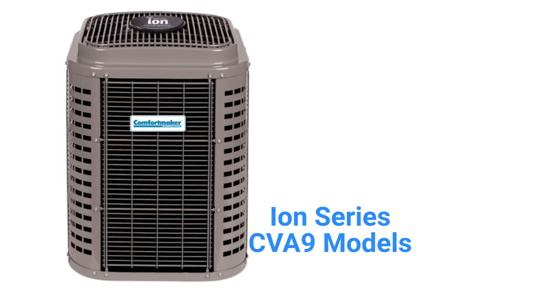The ION Series CVA9 is their offering in the ultimate category, as the units have five stages of compressor operation as well as a variable speed fan for quiet and efficient operation. They are about as quiet as a typical household refrigerator and feature SmartSense technology, which allows the system to adapt to changing weather conditions. They have the ability to communicate with the rest of the home's HVAC system through their ION system control to maximize comfort and efficiency.